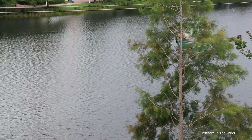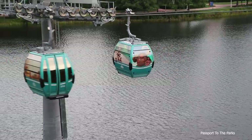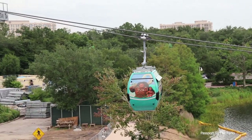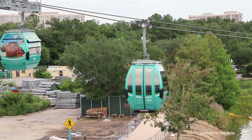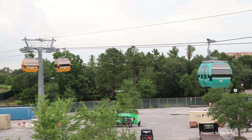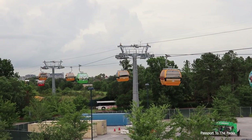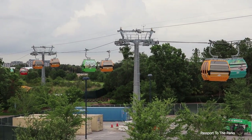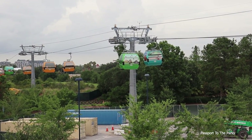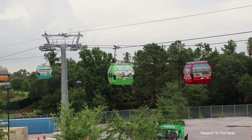There's the Moana one coming through the trees. That is so beautiful. I could stay here all night and do this — you can watch them go back and forth and back and forth. They're so beautiful.